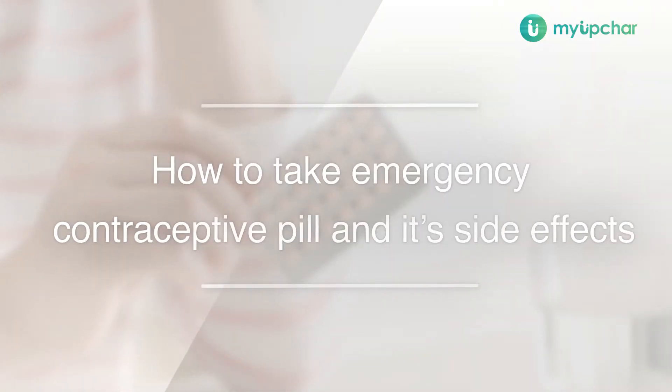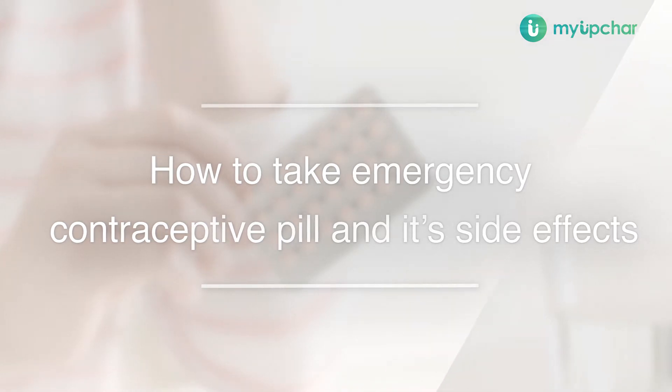The topic for today is the emergency contraceptive pill. If you are in a situation where you have had sexual intercourse without any protection and you don't want to get pregnant, the first thing you do is reach out for this emergency contraceptive magic pill. But before doing that, you must know what is the best way to take this pill and what are the side effects this emergency contraceptive pill can have on your body.